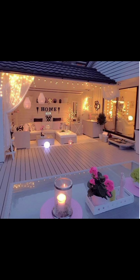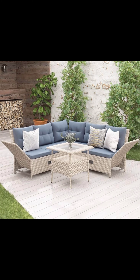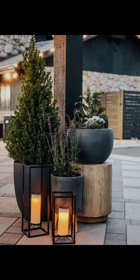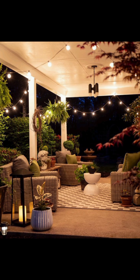Welcome back, dear viewers, to another exciting episode of Home Heavens, your ultimate source of inspiration for all things home decor. Today we are diving headfirst into the captivating world of patio decor, a topic that's bound to ignite your creativity and transform your outdoor spaces into picturesque retreats right in the heart of the USA. We are here to explore a myriad of enchanting designs that can elevate your patio into a true haven of relaxation and style.